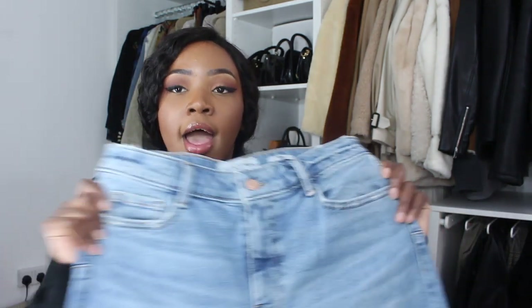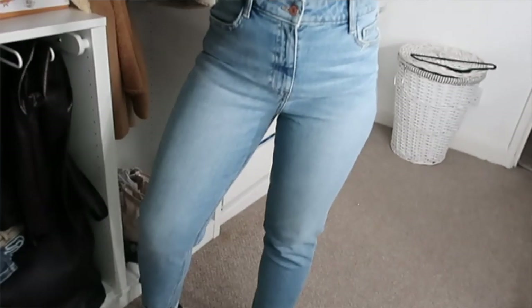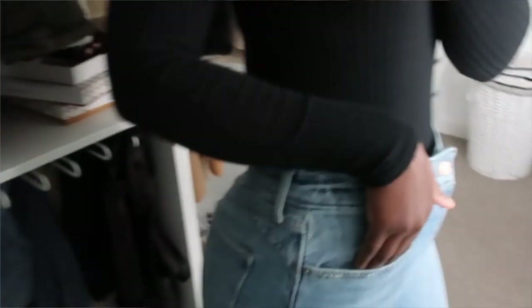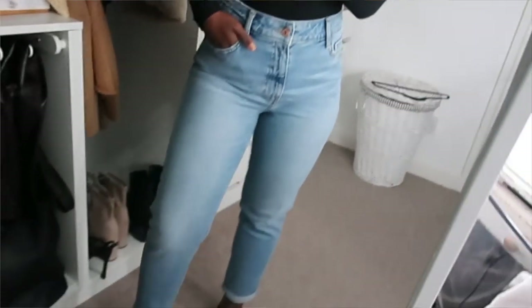I also picked up a pair of their waist enhanced mom jeans. They're like lift and shape - supposed to be more waist enhancing. They're just plain blue mom jeans. I don't have a pair of mom jeans in my wardrobe anymore. I used to have a pair from Topshop but I got rid of them a while back. I picked these up in a size 12 and they fit so nicely. They're baggy but not too baggy, and they're kind of cuffed at the bottom. I'm actually pleasantly surprised at these. I think these again have like 1% Lycra, which I really like.